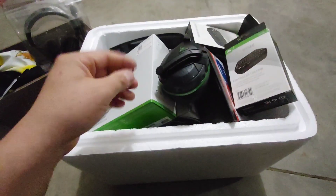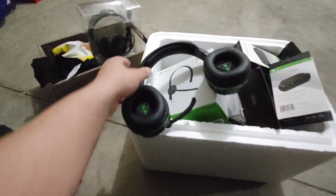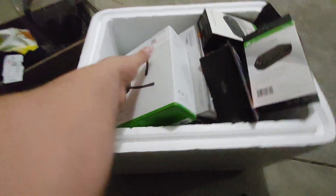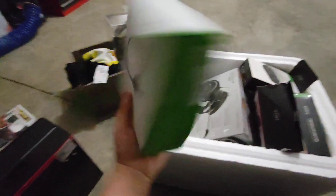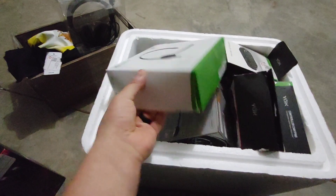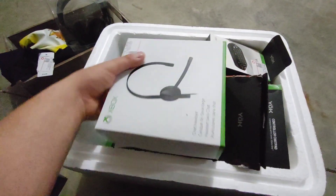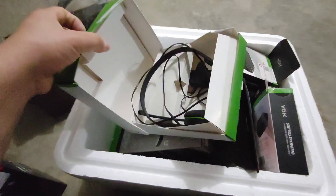We have some more headsets with a mic — that is pretty cool. We also have another Xbox gaming headset. I haven't checked these boxes, I just jumped in and threw them all in here, but yeah, it's in there.